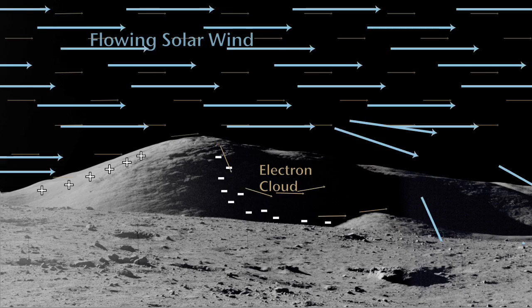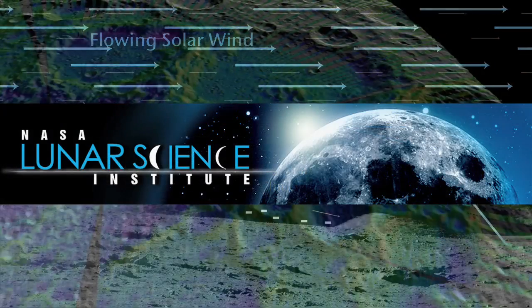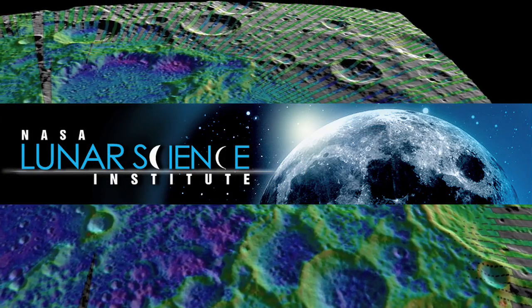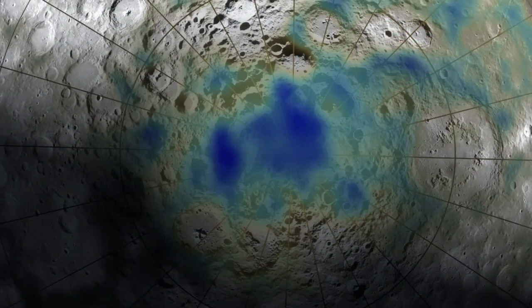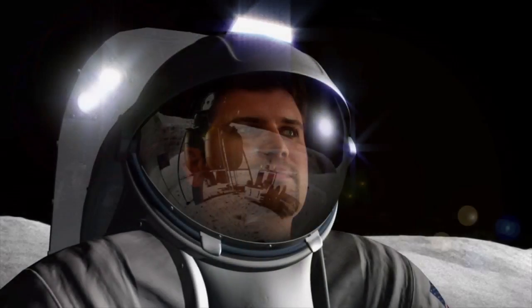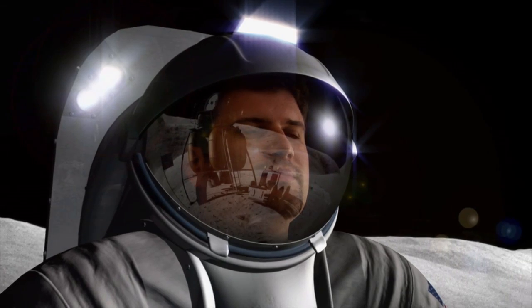The next steps for the Lunar Science Institute team include more complex computer models. There are still many questions to answer about where the moon's key polar resources lie, how they got there, and whether or not future explorers will be able to reach them.